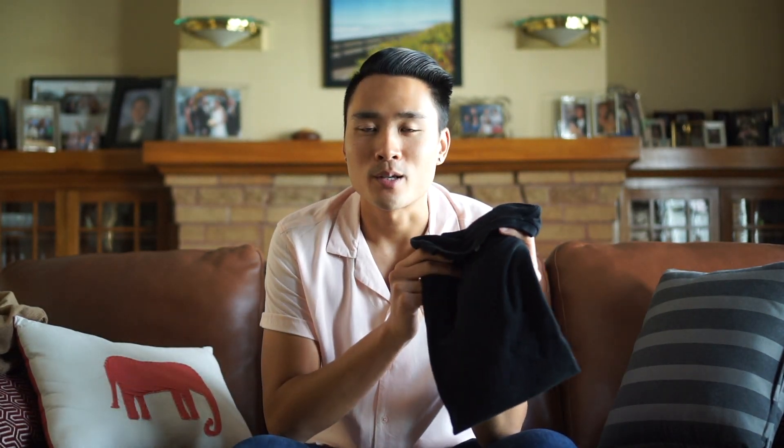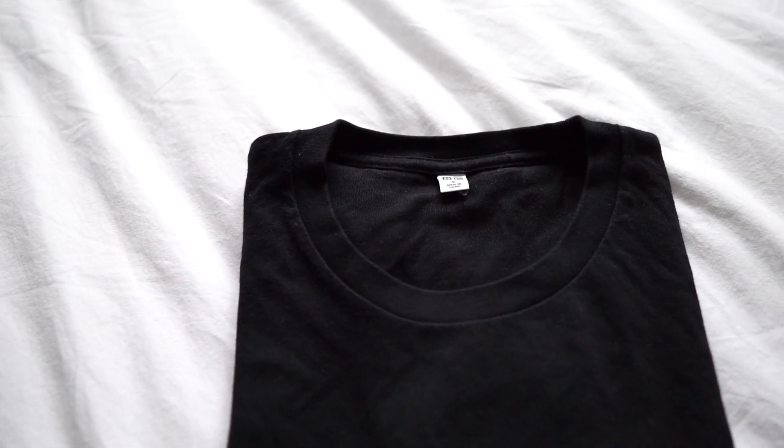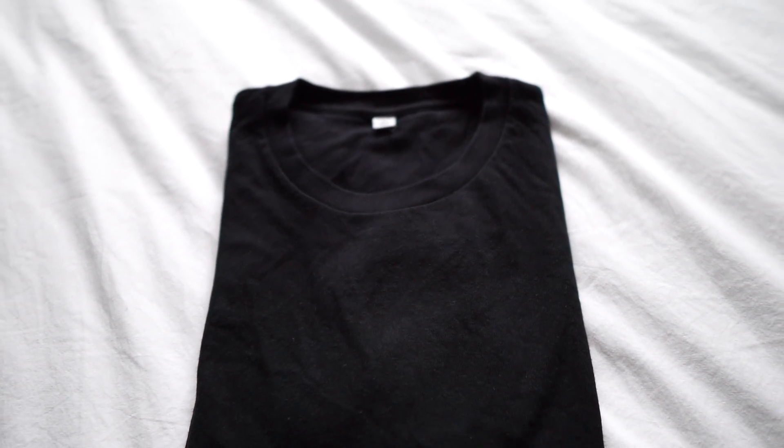My second thing that I always bring is a nice black tee. Black tees are obviously a classic, and I have this one from Uniqlo — it was only $6. I love this because if you're feeling lazy, you can wear an all-black outfit, and as you've probably seen in my previous vlogs, I love an all-black outfit. It's so simple — pair it with some nice accessories and you get a great outfit.